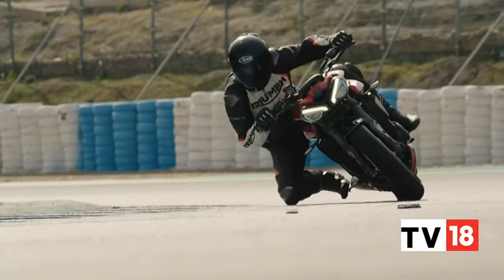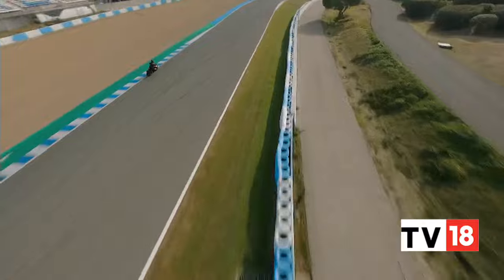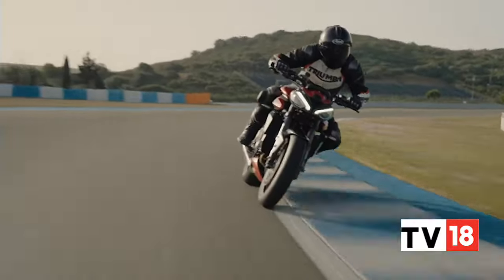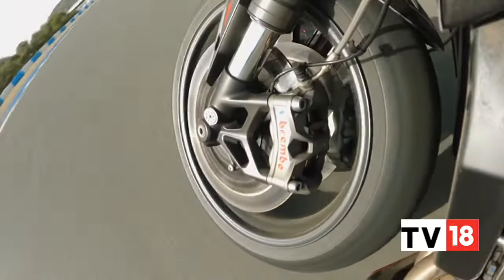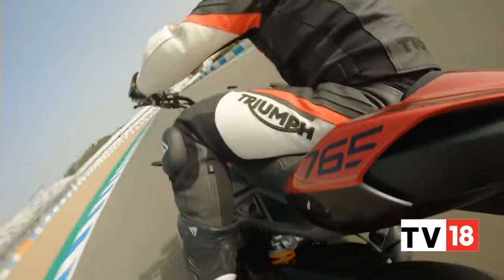Supersport machines are unfortunately a dying breed, and it's a pity that despite being at the peak of their racing involvement, Triumph have axed the Daytona for good. So if you still want to go racing with a middleweight Triumph triple, your only option is the Street Triple RS.